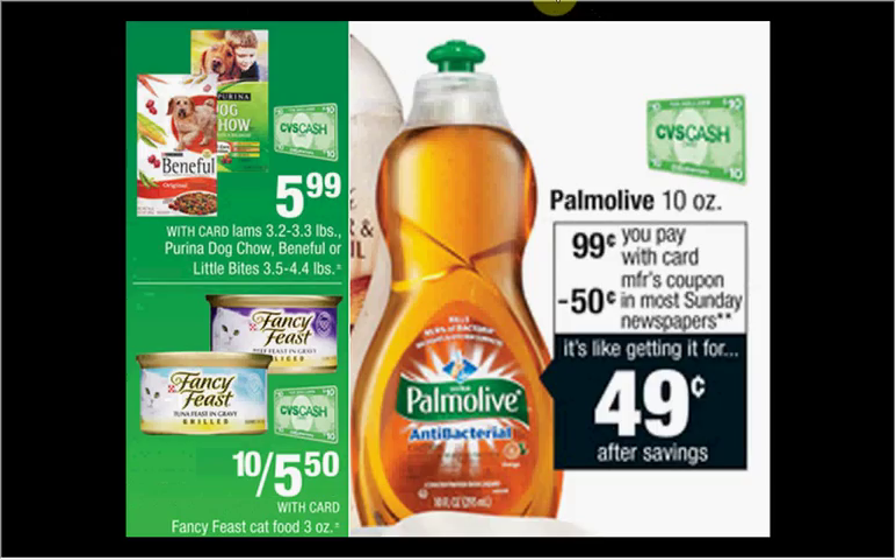If you have a cat instead, get four bags of the Iams cat food and use four Iams cat food coupons from coupons.com. Then get 10 cans of Fancy Feast wet cat food at 55 cents — there's no coupon for that, but it's still a pretty good deal. Also get one Palmolive dish soap and use the 50-cents-off coupon from today's SmartSource. You'll pay $21.95 out of pocket, receive the $10 cash card — like getting each item for 80 cents when you buy all 15 items.